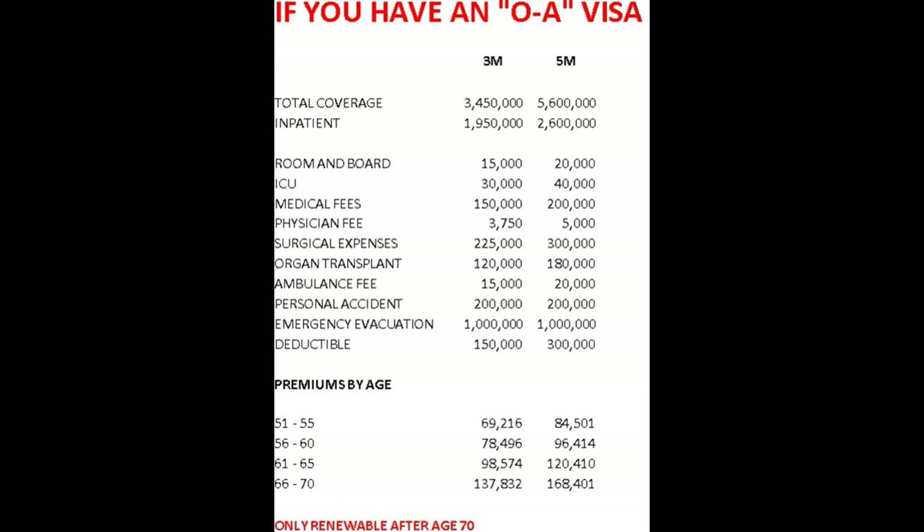For inpatient, they will pay up to 1,950,000 baht for the 3M, and up to 2,600,000 for the 5M. Medical fees on the 3M program are 150,000 baht; on the 5M, it's 200,000 baht.